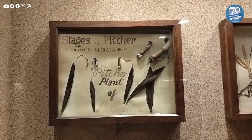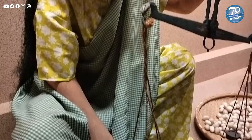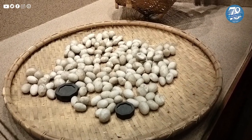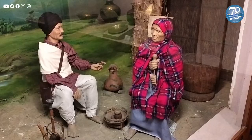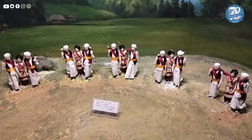Over the years, the museum has catered to researchers, students, and tourists from the state and even beyond. Its humble collections of objects of historical significance will continue to serve as a portal to the historical and cultural world, with the journey and life of the state and its people at its core.